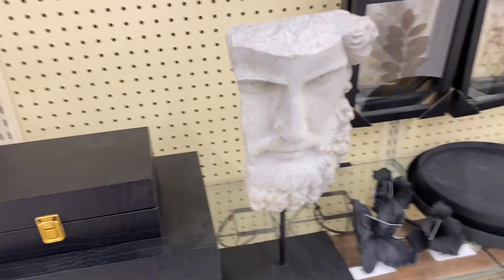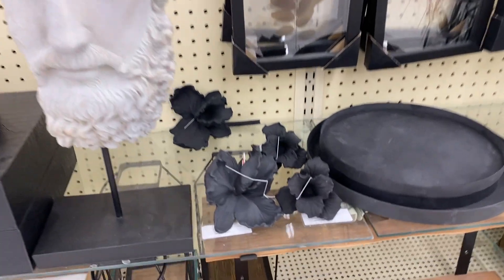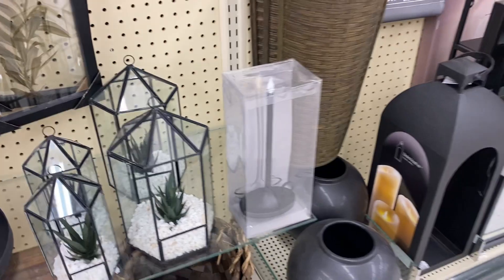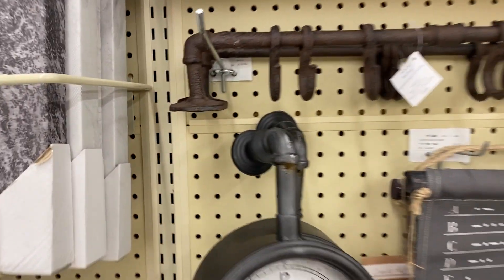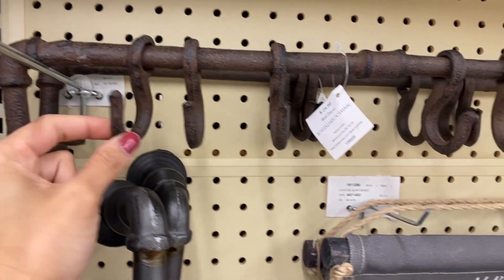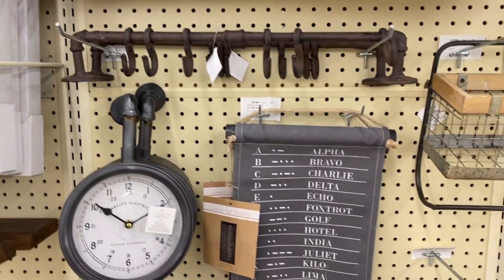Speaking of tiered trays, Miss Nancy has an Etsy shop — Creating with Miss Nancy — and she has tiered trays on Etsy. I just opened the shop, so I am still stocking it. New items are coming all the time. It is totally brand new, just born, so treat the shop nicely! I'm still working on stocking it and there will be a lot going on over there. The tiered trays are there right now.